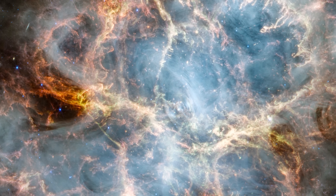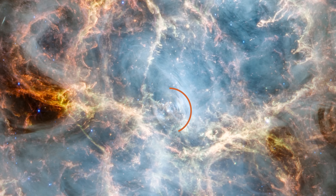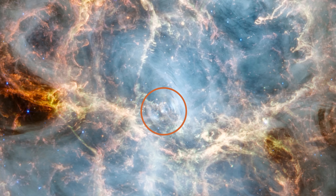A vast, expanding cloud of gas and dust surrounds one of the densest objects in the universe, a neutron star.